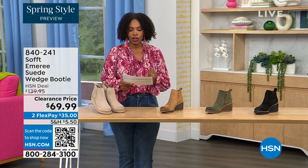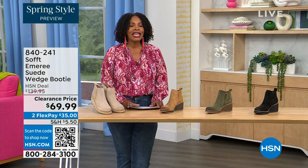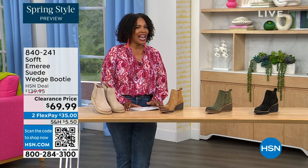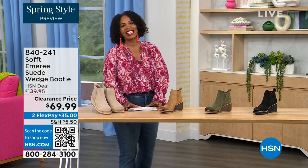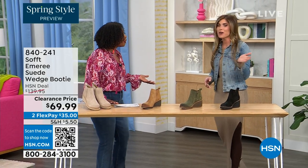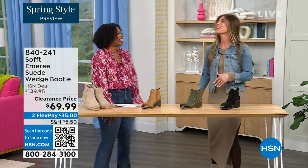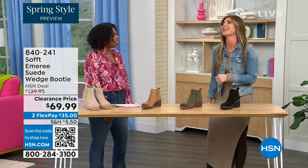We originally brought it in sizes 6 to 11 including half sizes. Here to share more with us is footwear expert Cynthia Zimbalas — it's so great to have you, it's been a while! I was thinking the Greeks are coming out in force tonight because I'm also Greek. I was back there just rooting for you guys.